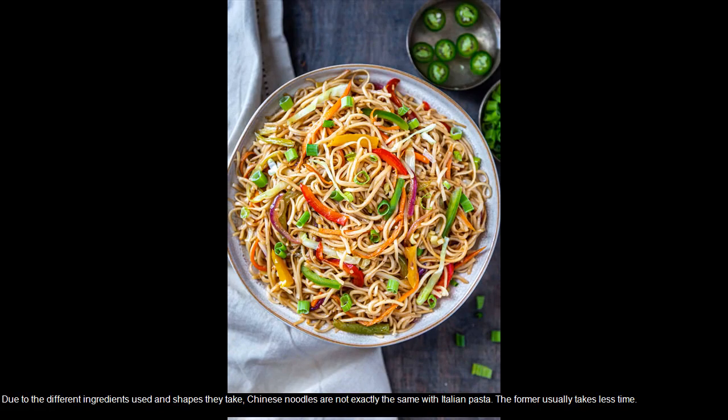Due to the different ingredients used and shapes they take, Chinese noodles are not exactly the same as Italian pasta. The former usually takes less time.